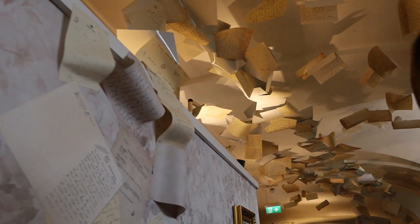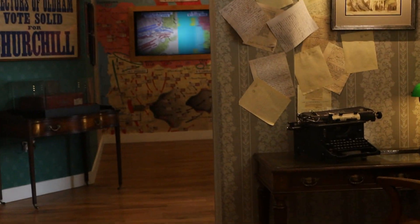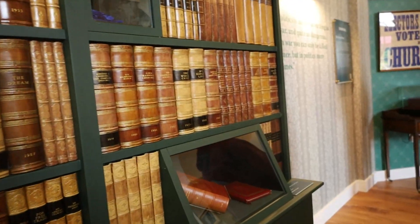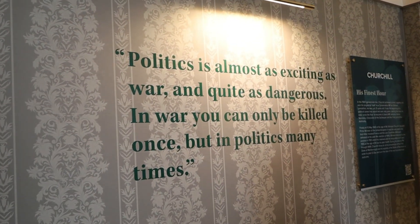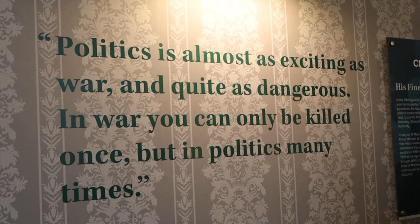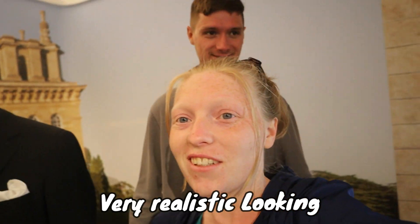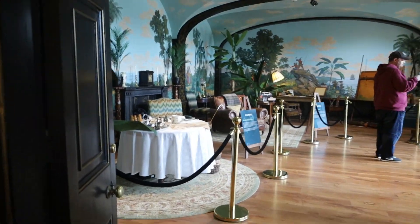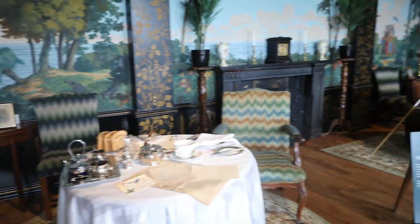I love how they did the artwork in this room. You could hear the typewriter, and the way the letters all floated up out of it was really cool. He had a lot of good quotes. This was the room where he did a lot of painting and reading.